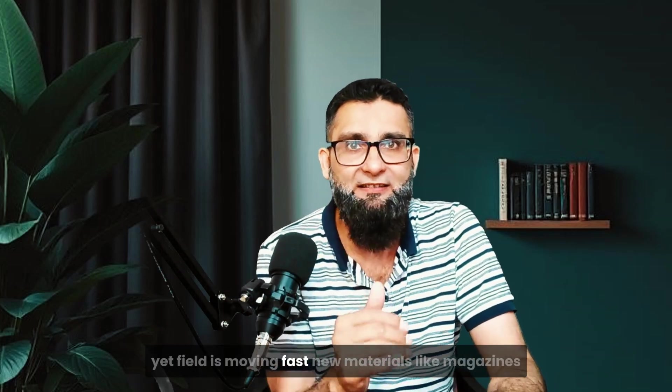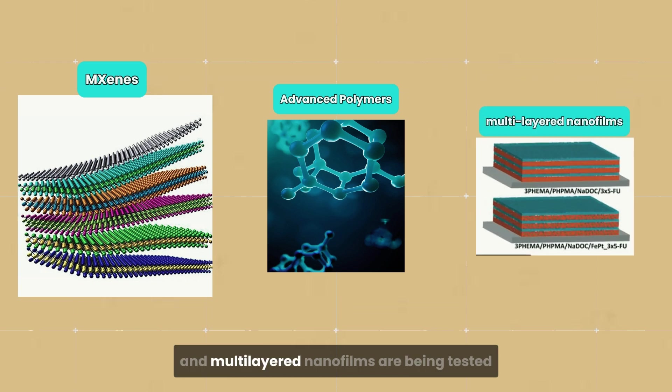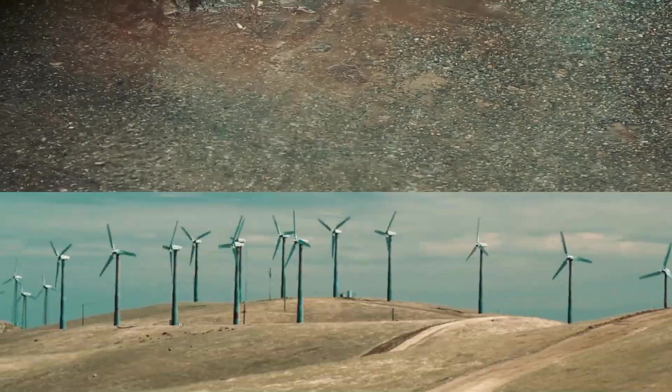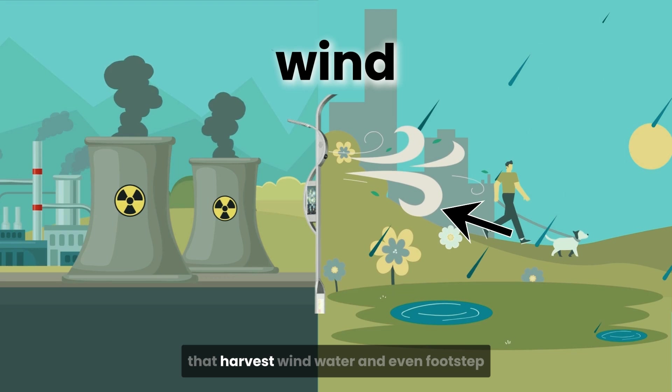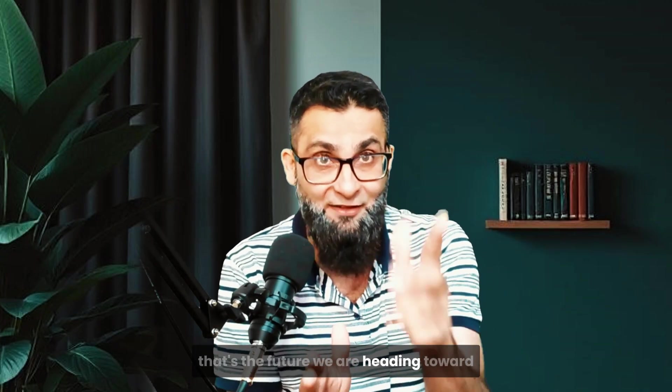Yet the field is moving fast. New materials like MXenes, advanced polymers, and multi-layered nanofilms are being tested to improve energy transfer. Designs are getting smarter — some tubes now combine rain energy, wind vibration, and motion energy all in one compact device. Imagine a smart pole on a street corner that harvests wind, water, and even footsteps. That's the future we are heading toward.